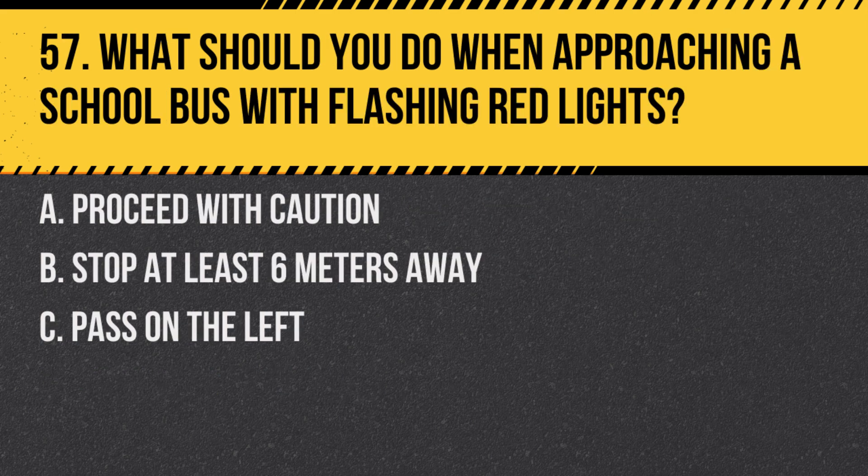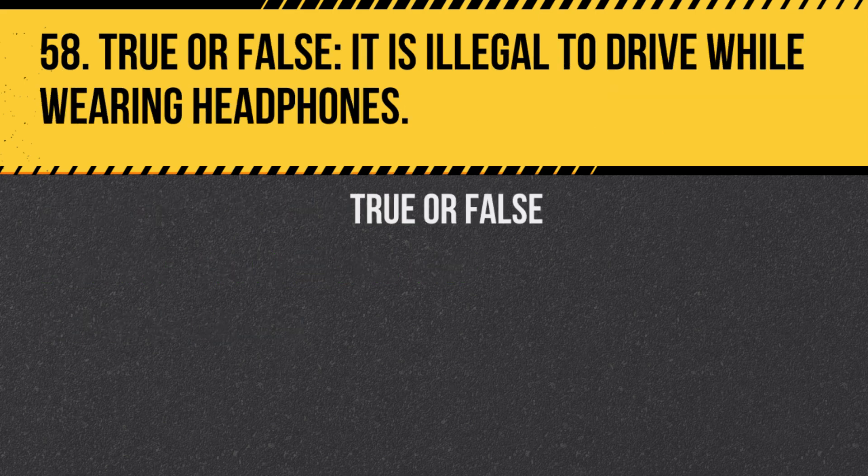Question 57. What should you do when approaching a school bus with flashing red lights? A. Proceed with caution. B. Stop at least six meters away. C. Pass on the left. Answer: B. Stop at least six meters away. This rule is in place to protect children entering and exiting the bus.